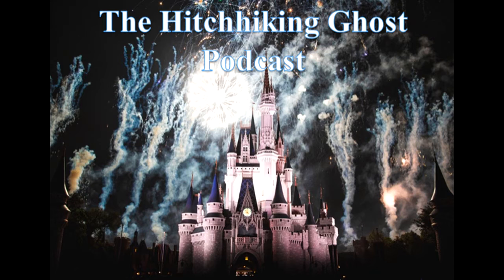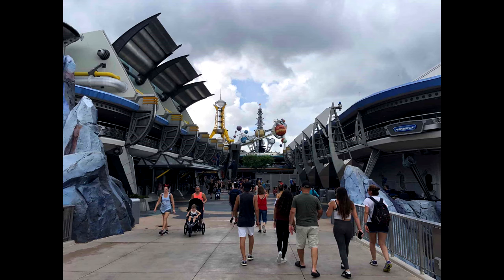Hello everyone and welcome back to the Hitchhiking Ghost Podcast. On today's episode we will be discussing the reasons why Tomorrowland needs a huge overhaul. I can't really blame that many people for the issues with Tomorrowland, as it is very hard to keep up with the rapid advancement of technology and how the vision of the future switches, so I can understand.